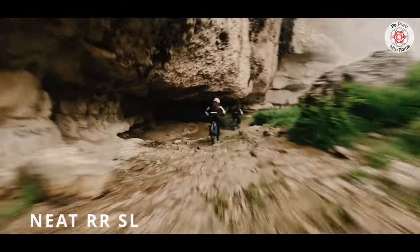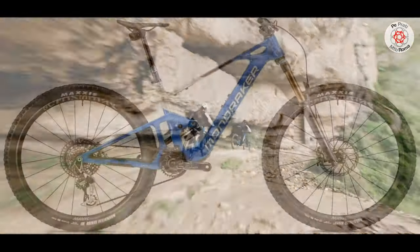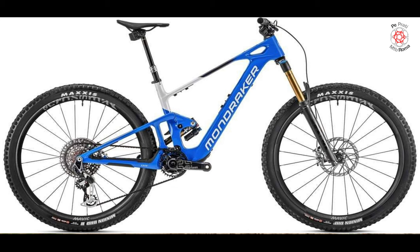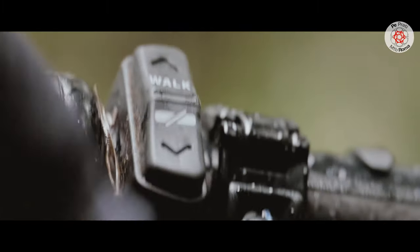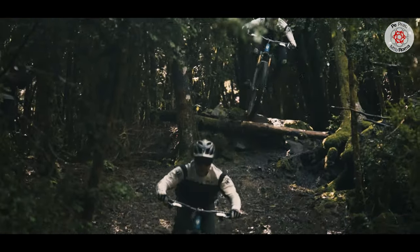Finally, the top-of-the-range Neat RR SL is fitted with the Fox 36 Float Grip Two Factory Kashima fork, SRAM XX Eagle T-Type AXS drivetrain, RockShox Reverb AXS seat post, and Mavic E-Crossmax Carbon XL R wheels.